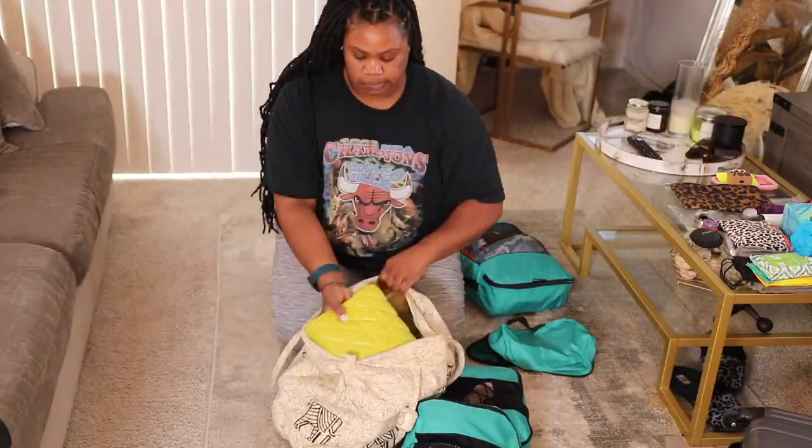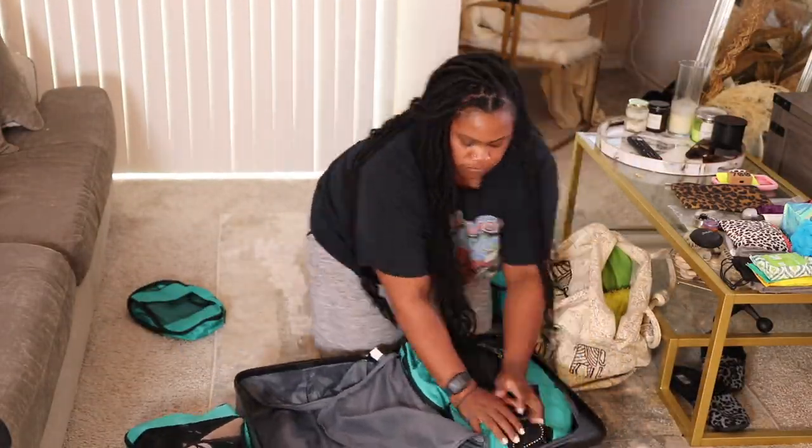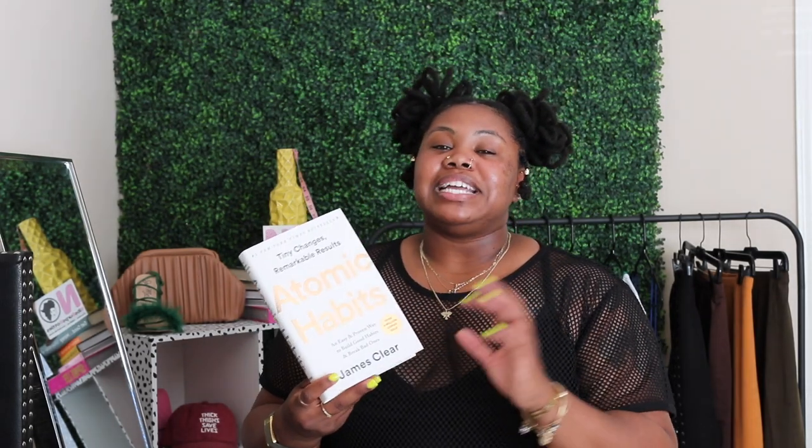The next item I try to carry especially on longer trips is a good book. This one is Atomic Habits — I haven't started it yet but I'm super excited to dive into it on an upcoming trip. It was recommended to me and I saw it on TikTok. Having a good book is a great way to spend your travel prep money. I'd recommend this one or some of the other books I have — you might see those in another video, so go ahead and subscribe. If you can spare the space in your luggage, definitely grab yourself a good read.